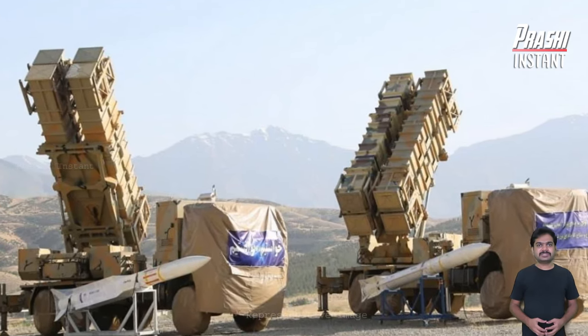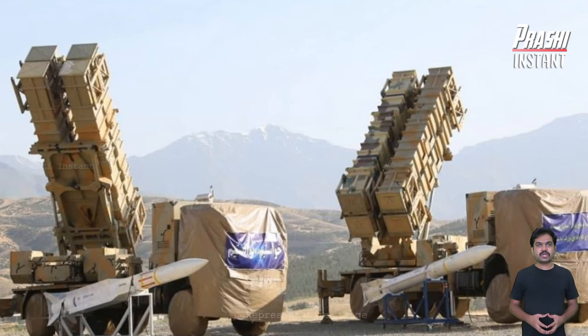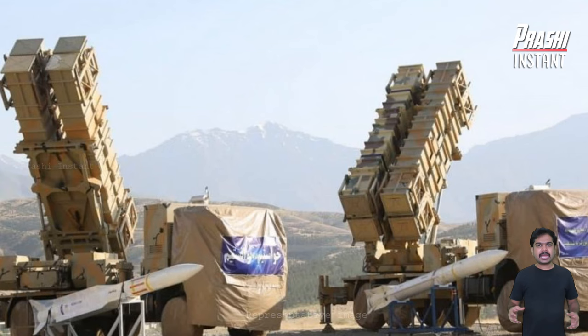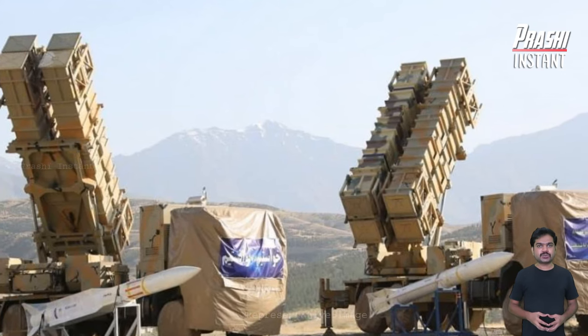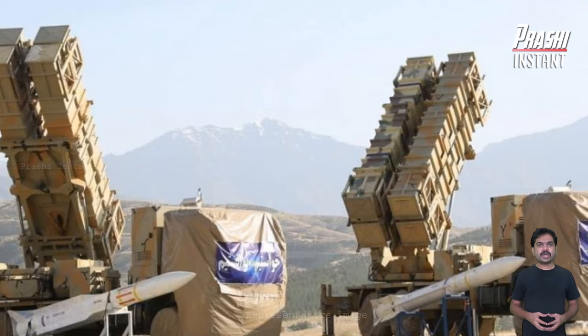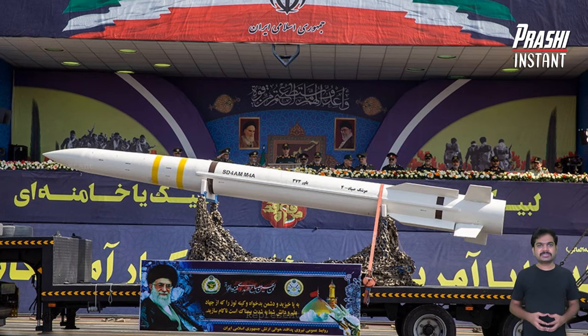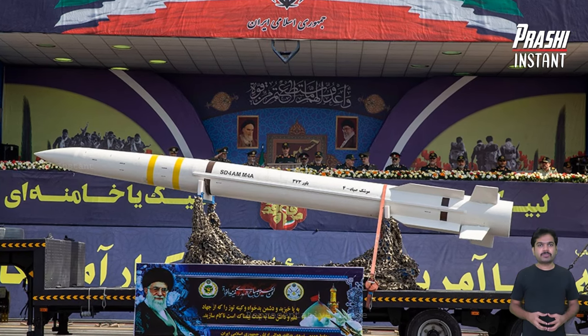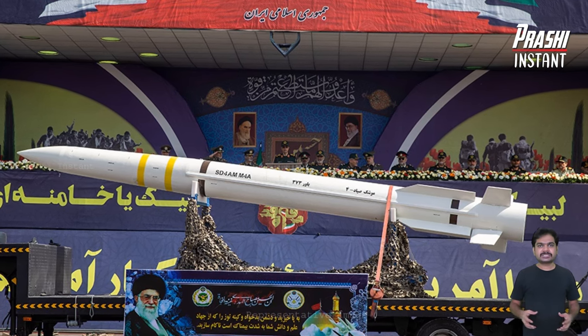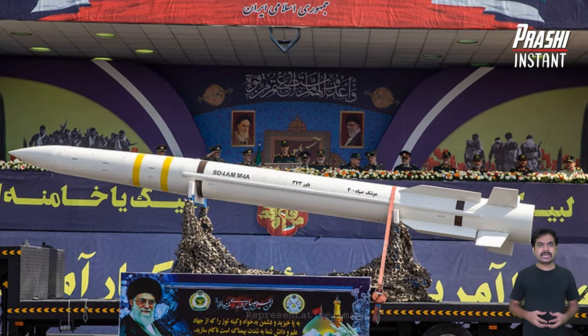This air defense system is composed of several components, including radar and optical sensors, as well as command and control (C2) systems. Other assets may also be added, including optical sensors, cameras, and data-link systems to support target detection and tracking.